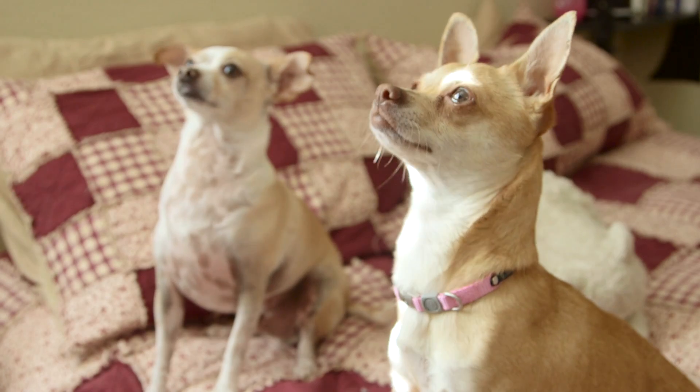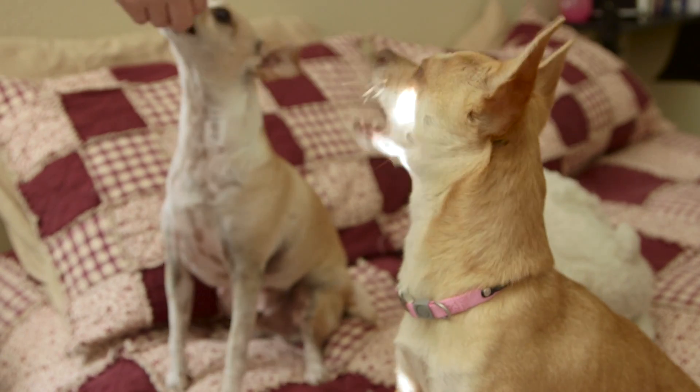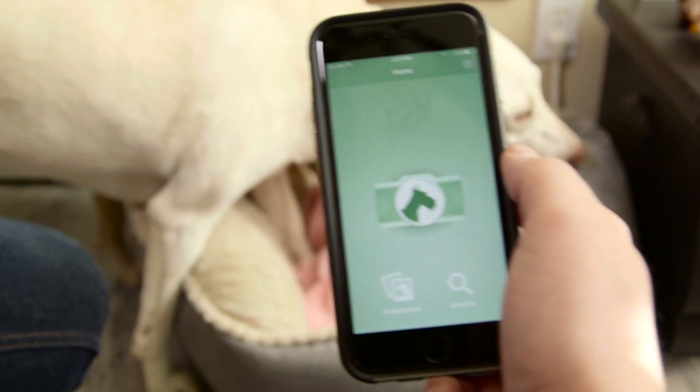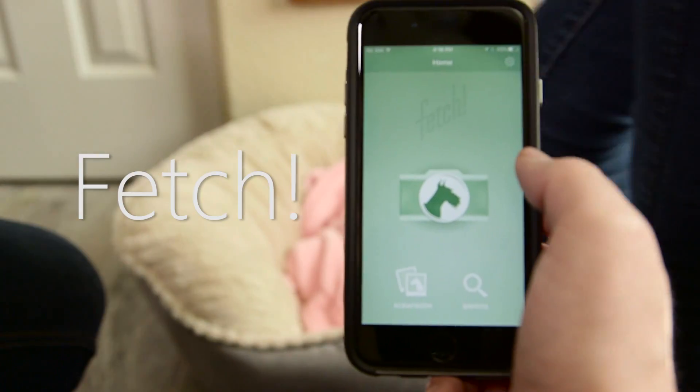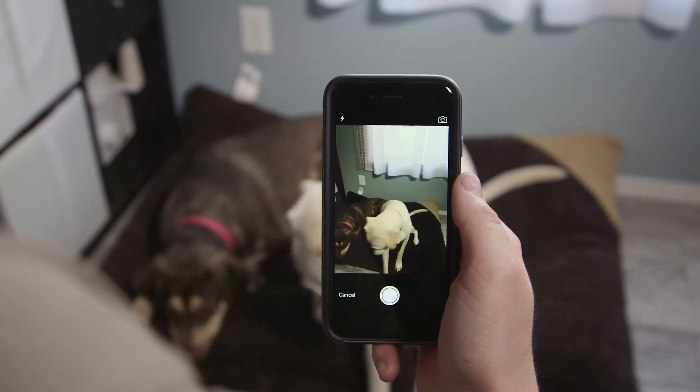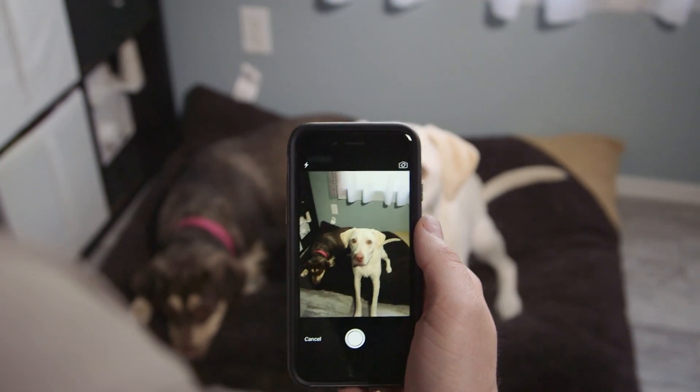Microsoft Garage has developed what could be the most adorable Microsoft app ever, developed exclusively for iOS. I'm Oliver from WinBeta, and in this video I'm going to examine Fetch, an app that identifies dog breeds based on sample images provided from photos or your iOS device's camera.